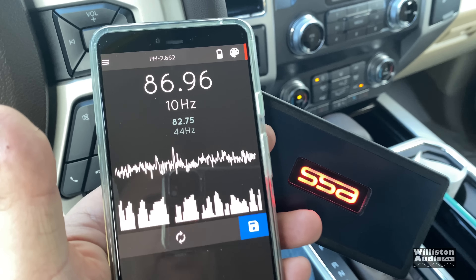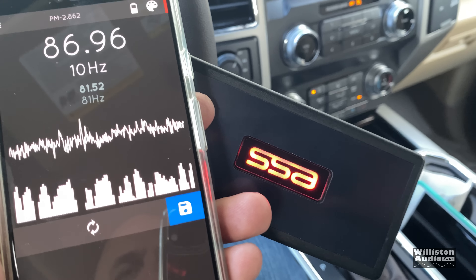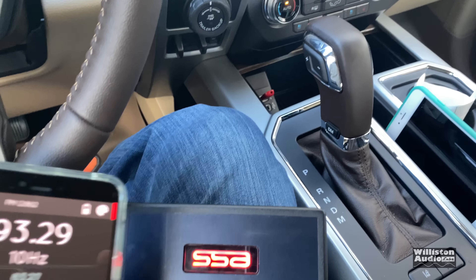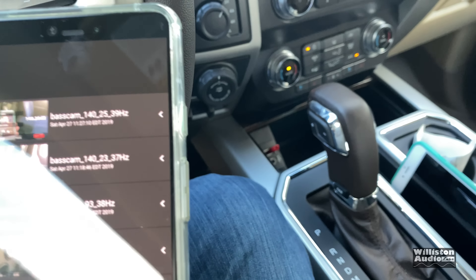Here again you can see the SPL measurement on the phone — we have the SSA app on and I'll show you how you can actually change the color and other settings in the app.